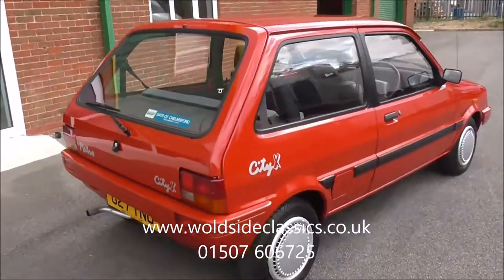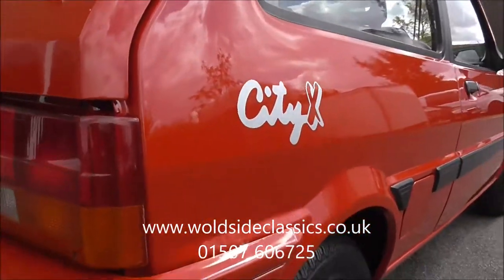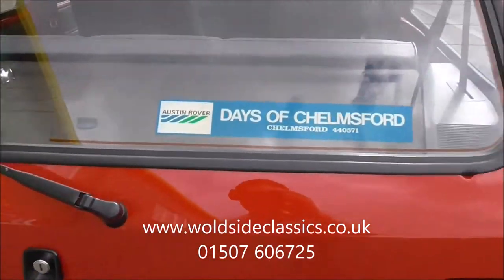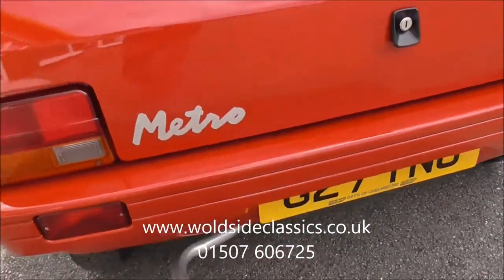The service history file is fabulous with the car - many, many old MOTs, and just to show you the detail of this car, it's a joy to see. It was supplied new by Days of Chelmsford and it's still fitted with their dealer plates, as you can see.